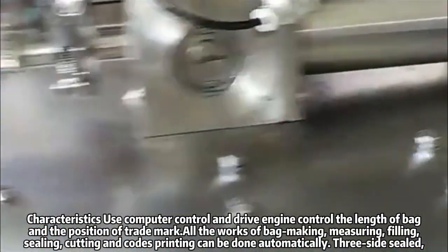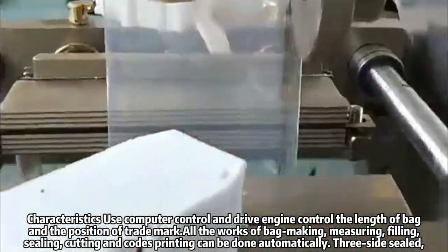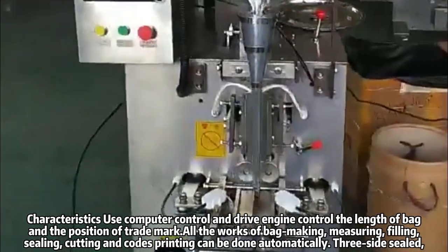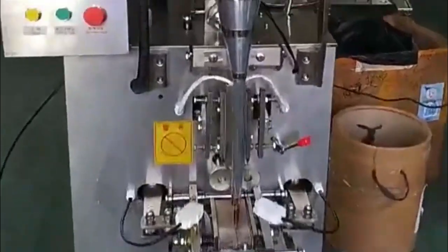Characteristics: uses computer control and drive engine control for the length of bag and the position of trademark. All the works of bag making — measuring, filling, sealing, cutting, and printing — can be done automatically. Free side sealed.